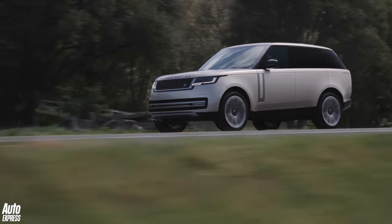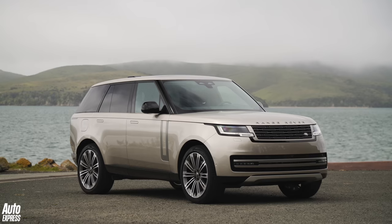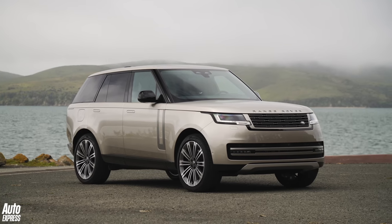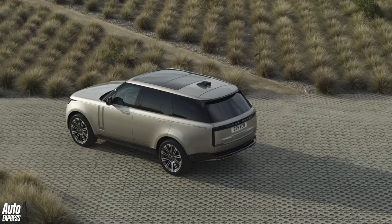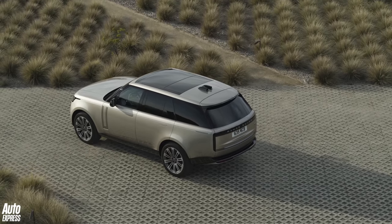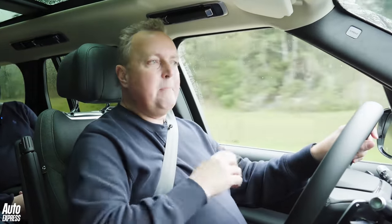One of the most common questions I'm asked is: money no object, which car would I buy? And I always tend to give the same answer — I'd buy myself a Range Rover. Now the car I'm in right now is the fifth generation Range Rover, it's the all-new Range Rover. Will I still give the same answer to that same question? Well, that's what I'm going to find out today.